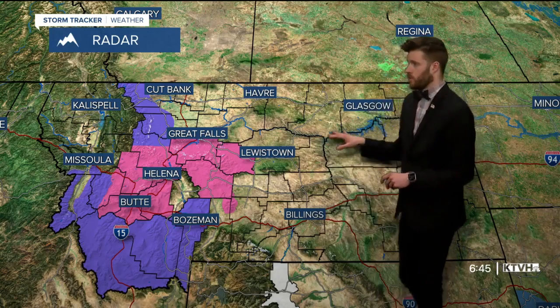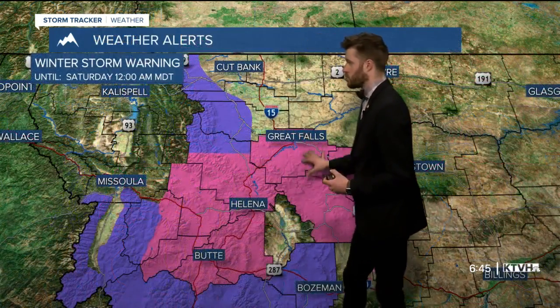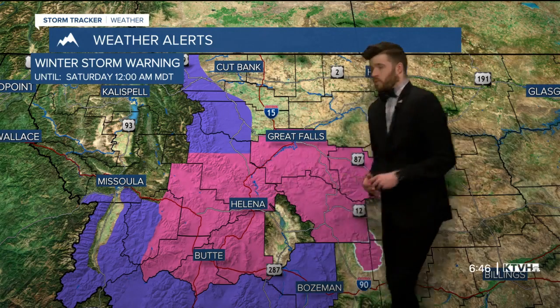Snow levels will gradually lower as we move through the afternoon hours — they won't diminish completely, but they will lower. The purple shade indicates a winter storm watch and winter weather advisory, with a few other warnings buried under those main colors as well.